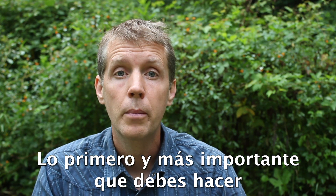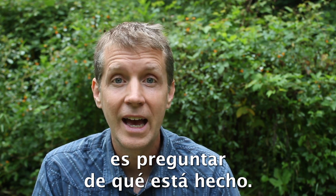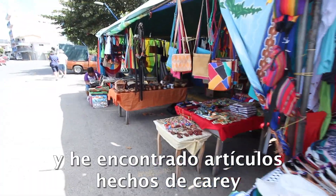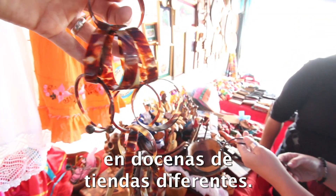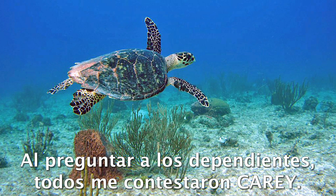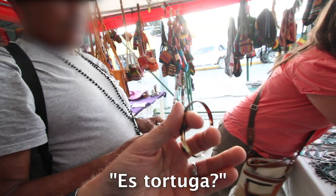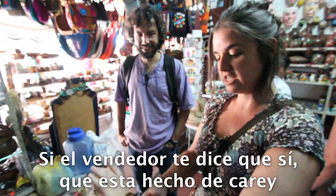Here's how to do it. The first and most important thing you can do is to ask what it's made of. The simplest way to do this in Spanish-speaking countries is to say 'que es,' meaning 'what is it.' I've just come back from Nicaragua and we found turtle shell souvenirs in dozens of different shops. They all said 'caray.' Caray is the Spanish name for the hawksbill sea turtle. If you want clarification, you can say 'es tortuga,' meaning 'is it turtle?'